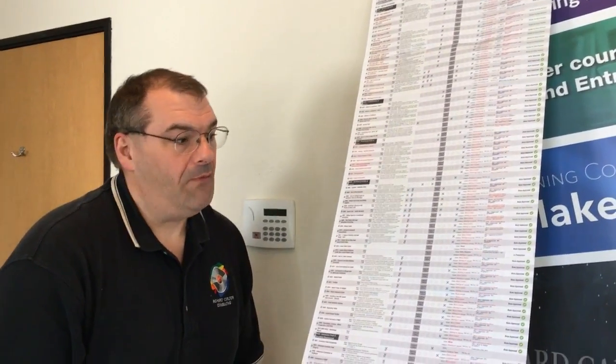Hi everyone, Richard Carlton here. We're working on a new updated version of our video courses and we were managing it in FileMaker, and people say, how does your video course compare to other people's video courses?